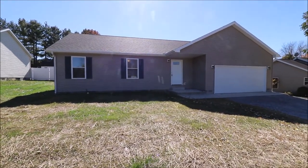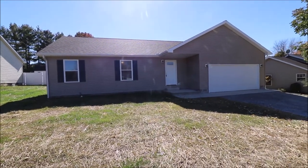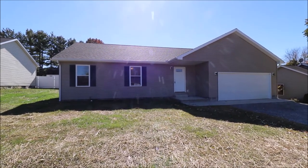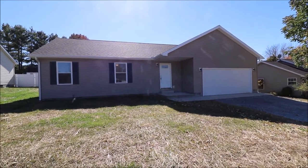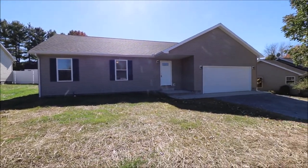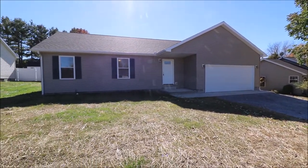Hey everybody, we're here at 710 Brandy Drive, Eaton, Ohio at Lake Lock and Grin. Beautiful fall day, getting ready to put another great new build on the market. Got a 1,390 square foot ranch on a crawl space, three beds, two full baths, custom builder in Eaton, Preble County — been out here for a long time. Quality is just second to none. Of course, got an attached two-car garage here. Really, really a nice house. Let's go in and take a look.